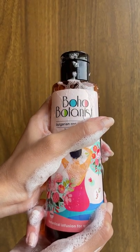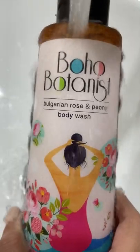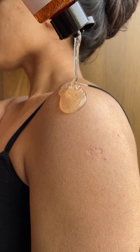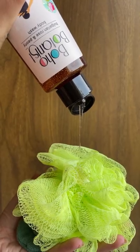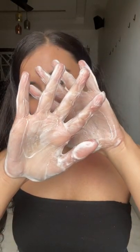Boho Botanist Bulgarian Rose and Peony Body Wash. Use it with a loofah or just lather it up in your hands.